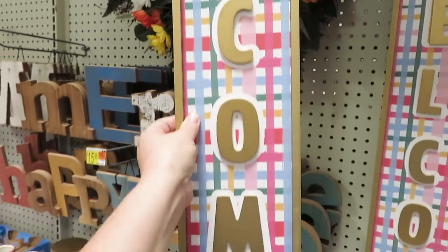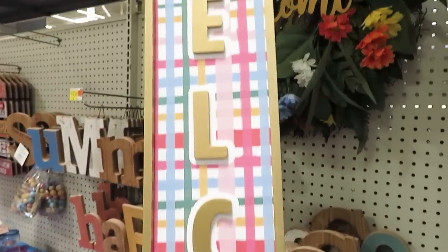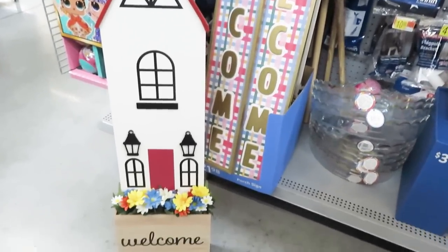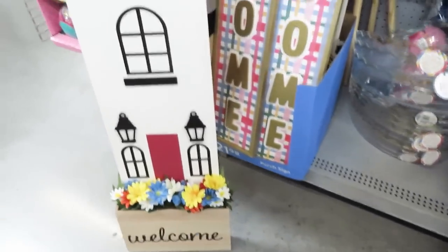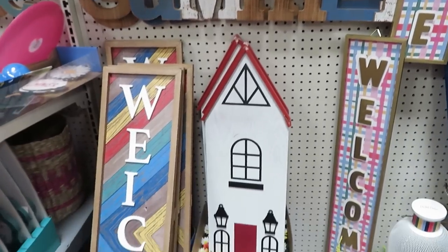There's a whole line of this stuff that is very pastel and bright — I call it 80s. They had a bunch of those welcome signs and a bunch of the houses. I did want to show you they have kickstands on the back that are metal. Those are again $22.